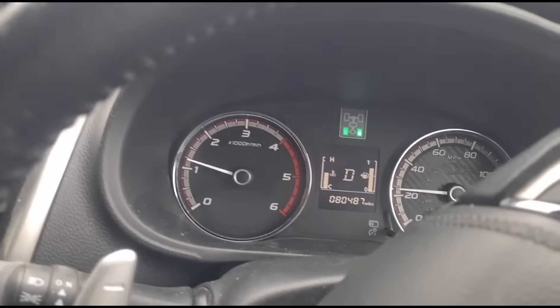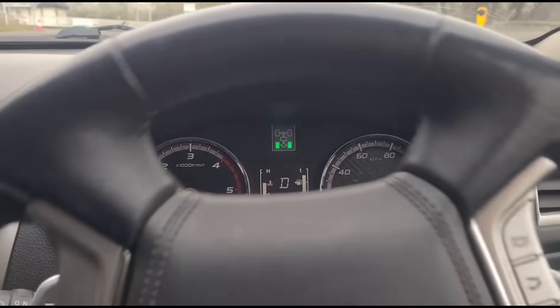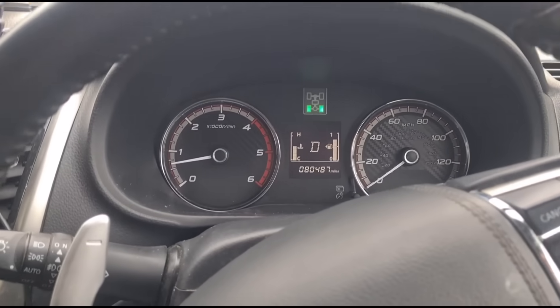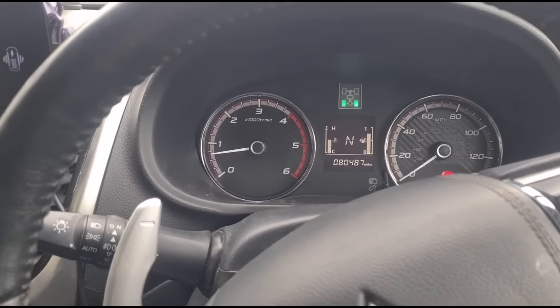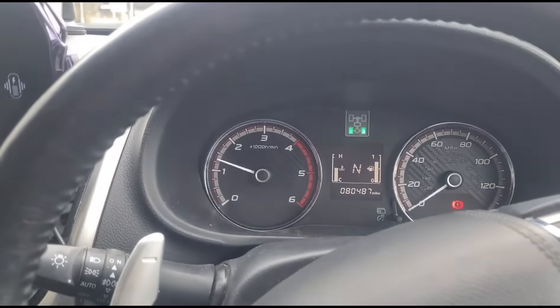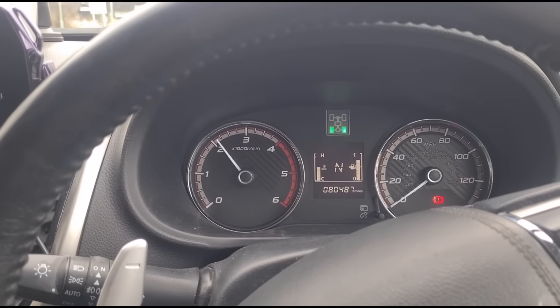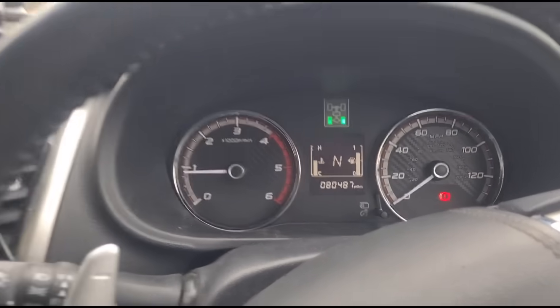There's no power — it won't rev above 2000 RPM, which is confirmed as it's not accelerating above 2000 RPM. But if you put it in neutral it will go to 3000 RPM, but still not full acceleration.